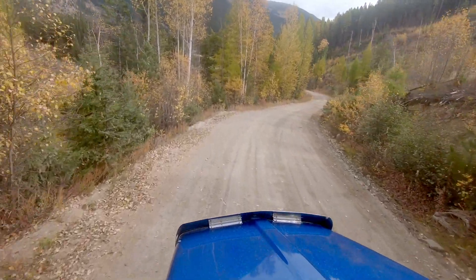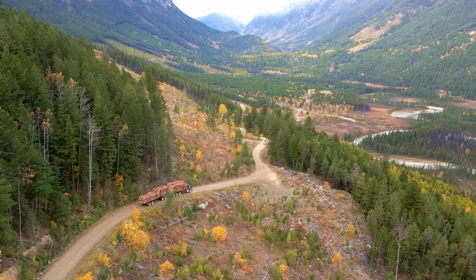We take a lot of pride in everybody getting home at the end of the day. We want a safe road that meets everybody's goals.